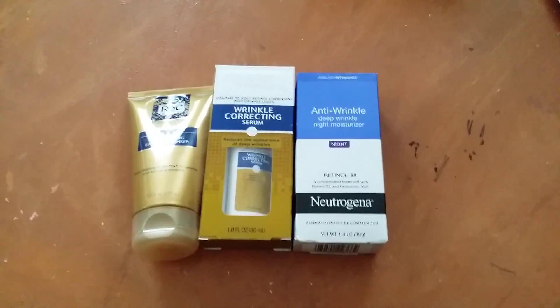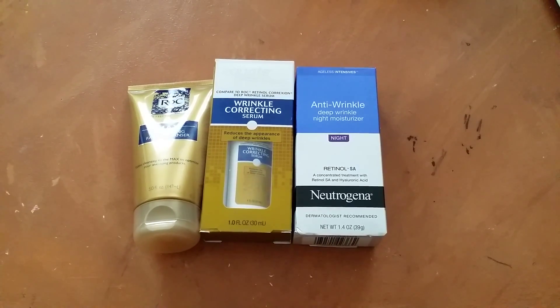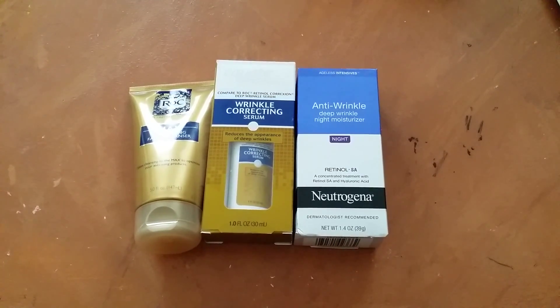Hi guys, it's Jess. I just wanted to do a really super quick haul for you guys. It's more of a beauty haul. So let's just get started.